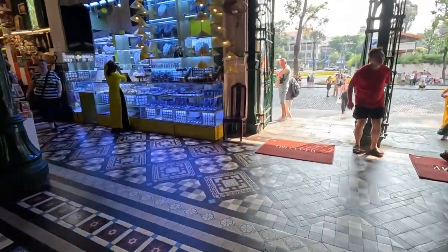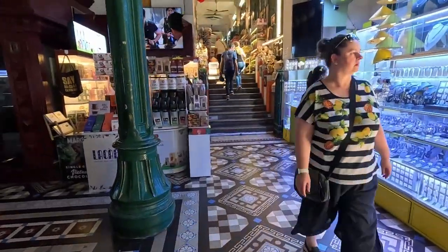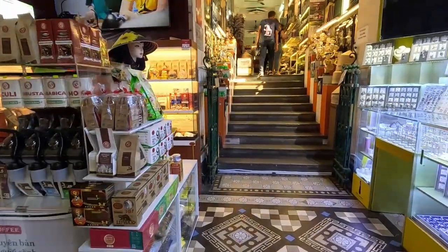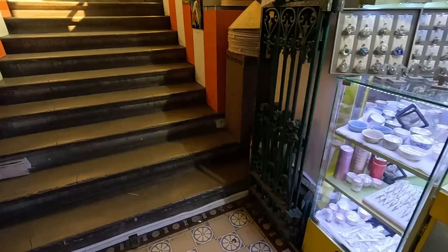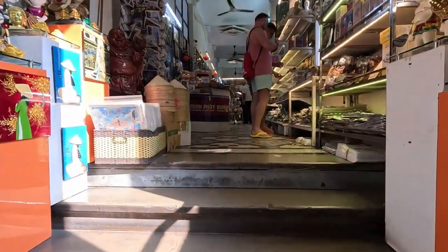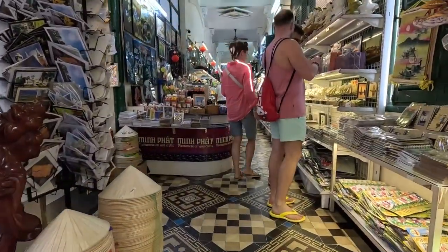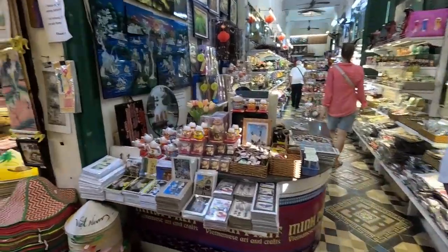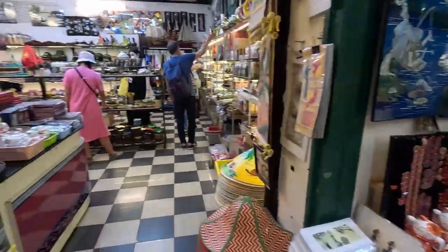As you walk in, on your left and right there are stairs which take you up to a slightly higher level where they have all the memorabilia you can buy. The things they were selling here were no different to anything else you can buy anywhere else in the city, but the prices are a lot more expensive — three to five times as expensive as you would find at Ben Thanh Market or anywhere else in the city.